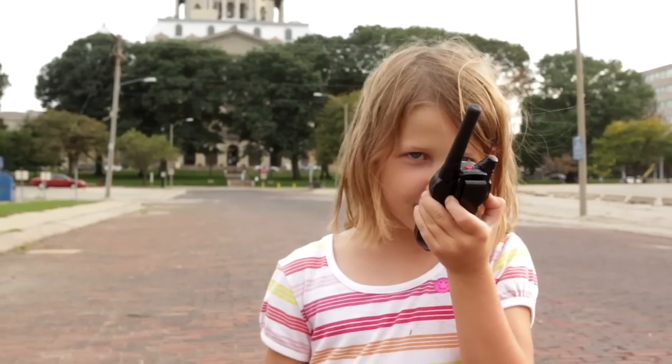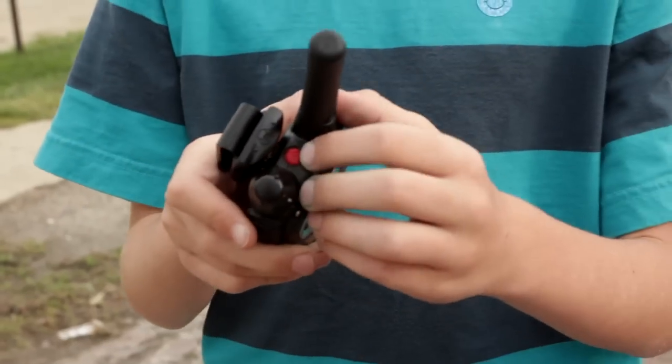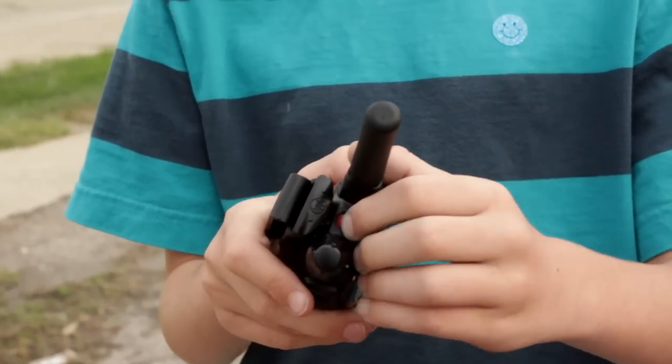I thought I already met you. Well, yeah. On the top of the walkie-talkie, there's a little red button and that's the emergency button. In case there's an emergency, you just push that button and the walkie-talkie makes its loudest sound.